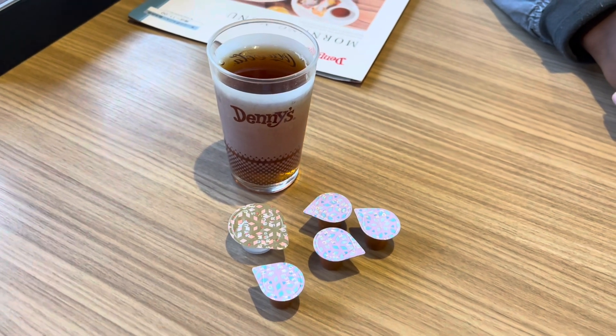In Japanese culture they eat a lot of salads and soups even in the morning at breakfast. As you can see, even at Denny's almost every dish has soup, rice, and some kind of fish.